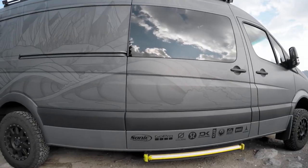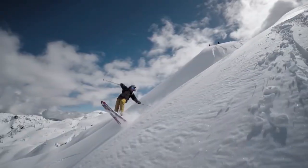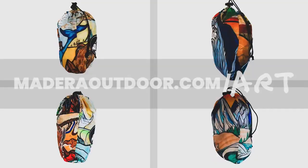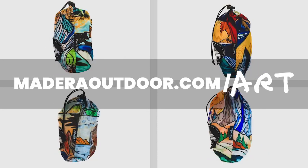Chris wrapped it on his van for his GoPro series, Chasing Adventure, while traveling up the west coast to surf, ski, and live immersed in nature. See the rest of the collection on MadeiraOutdoor.com/art.